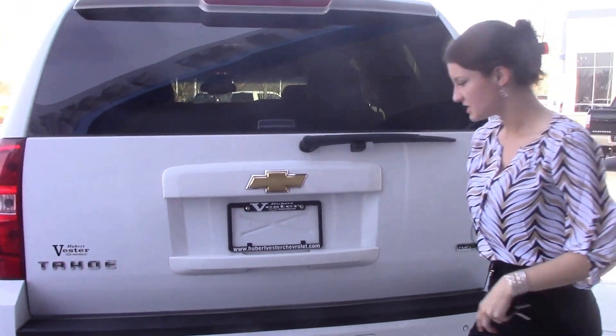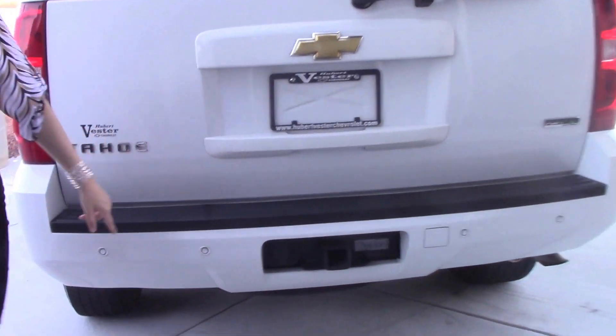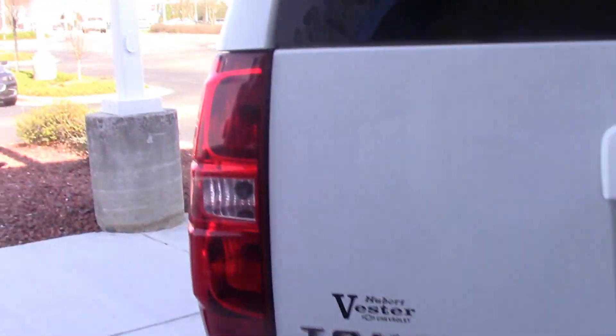It is flex fuel. As you can see, it's got the rear parking assist, which makes it easy when you're backing up something this big.